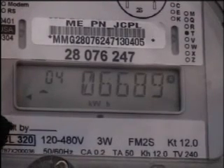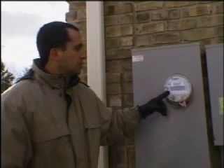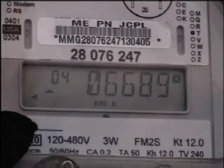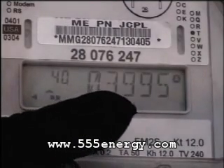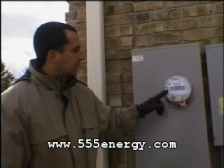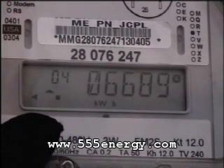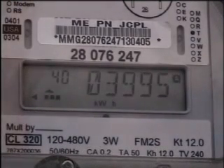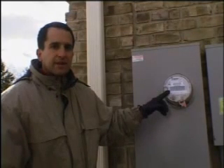What this meter shows is the amount of energy we've produced and also the amount that we've sold. It shows that we've used 6,689 kilowatts from the grid, and by the same token, we've sold back to the grid 3,996 kilowatts. On the bottom left-hand quadrant, you'll see that there are now boxes that are moving from the right to the left with a left arrow. That shows that we're producing excess electricity and selling it back to the grid.